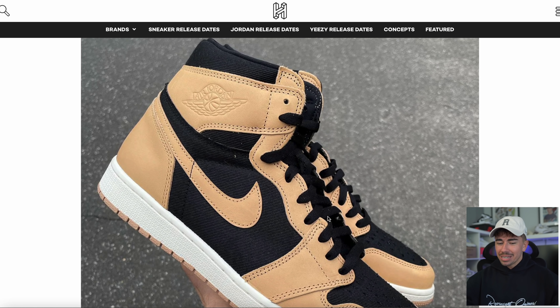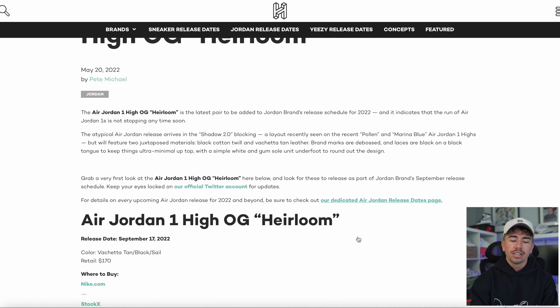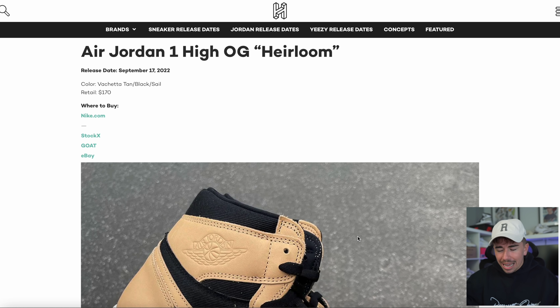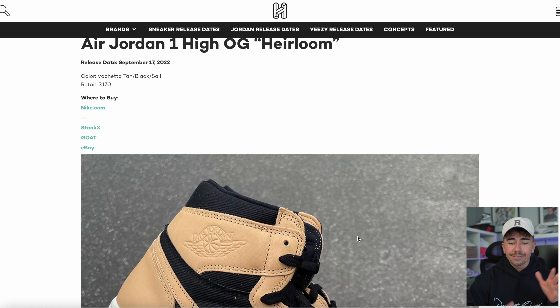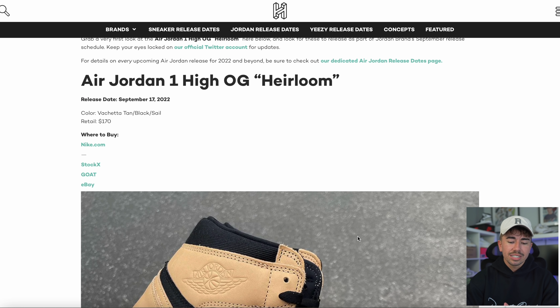A lot of you have been disappointed with Jordan 1 releases this year. Well, take a look at the Jordan 1 Heirloom — it's interesting, they're switching things up. The upper appears to be a canvas material. I don't expect this one to be very popular; I wouldn't be surprised if it ended up sitting on the Nike Sneakers app. It is dropping on September the 17th.